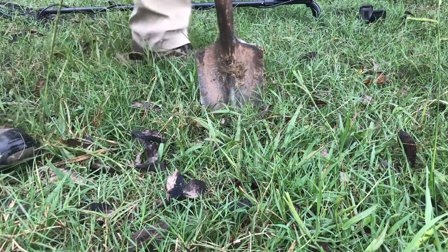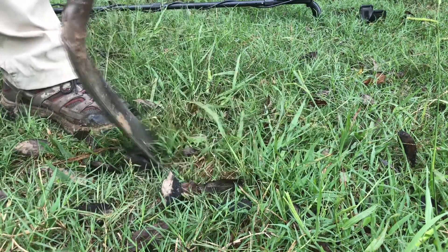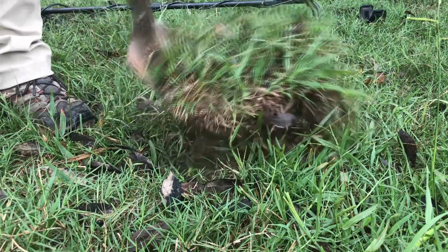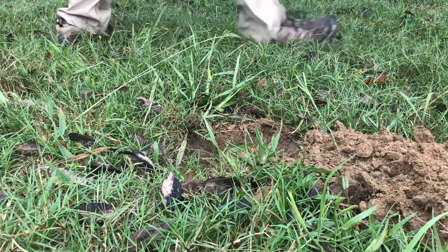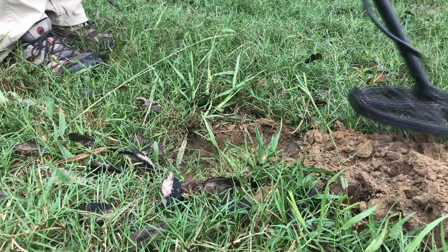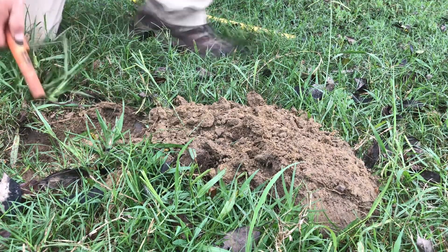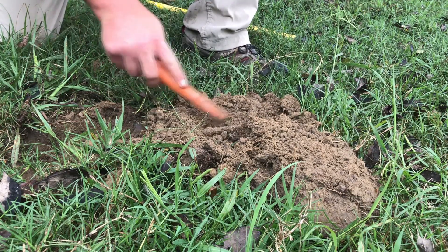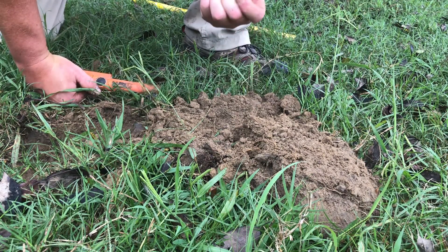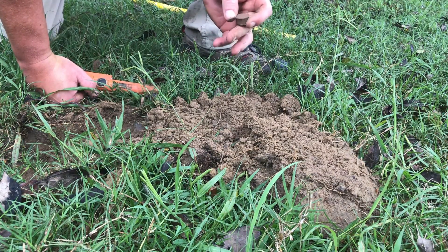I've just pulled two Indians, and I've got another little scratchy target that I suspect could possibly be another Indian, so I'm going to dig this with you. Cross my fingers — I've never had any luck on live digs, but we'll see. And she's a shotgun shell. That's what I get for doing a live dig. Oh well, moving on.